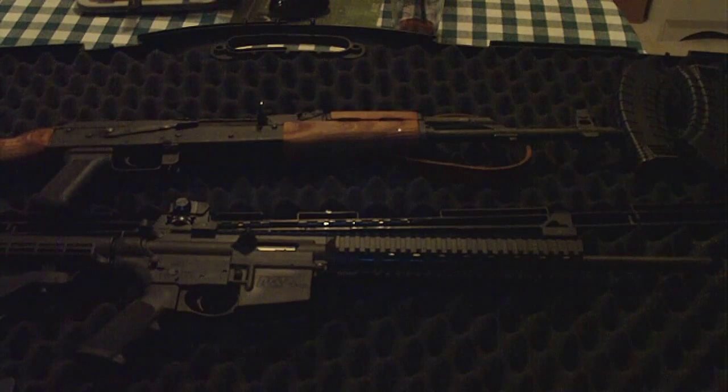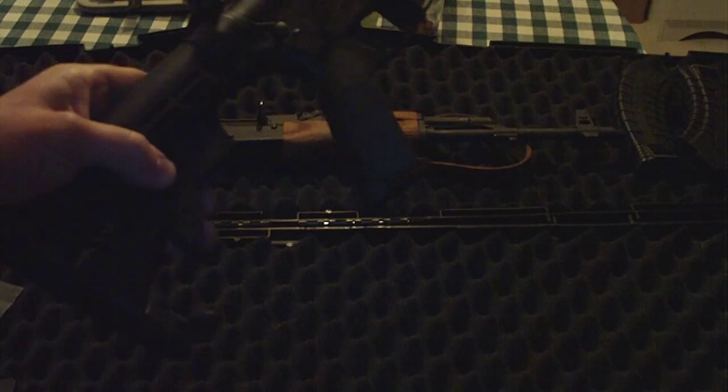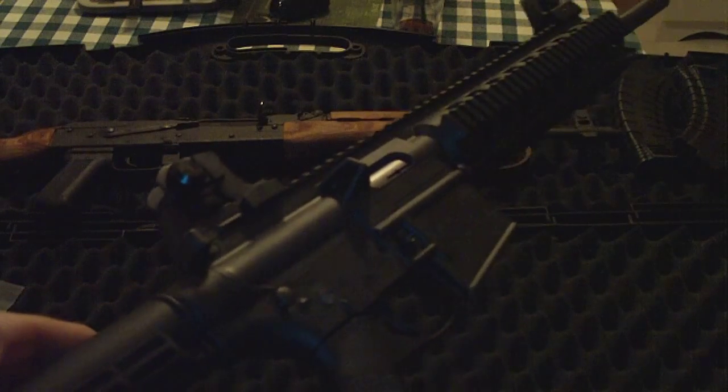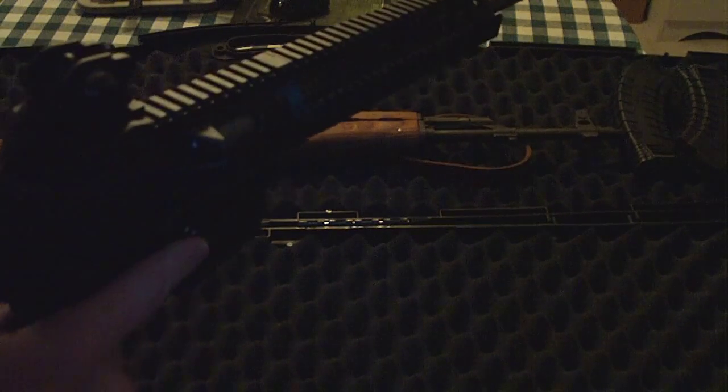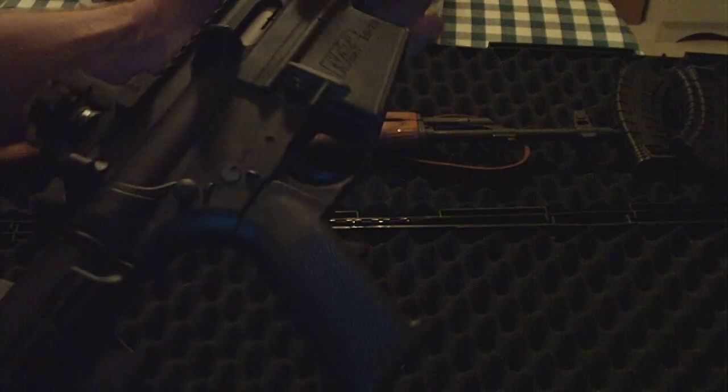Another day, another broken gun. Last time we were out shooting, my little Smith & Wesson M&P 15-22 decided to fire a round that wasn't fully chambered. Actually, my friend was shooting, so it fired it on him.